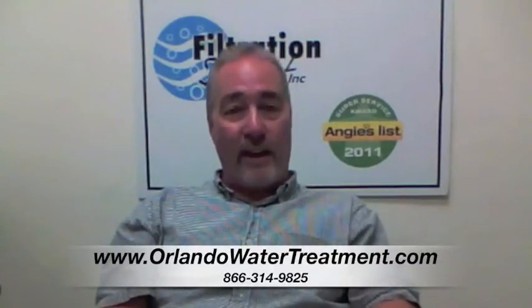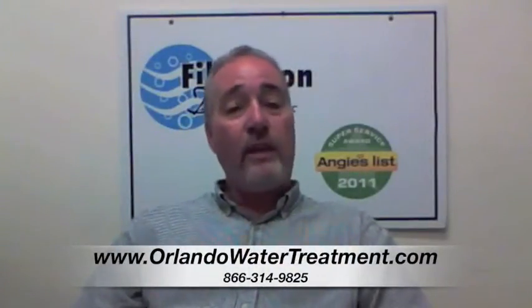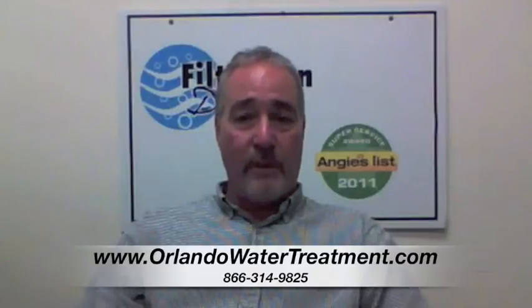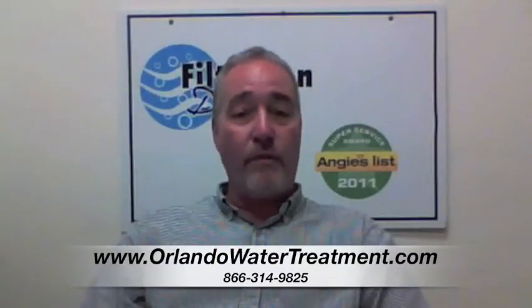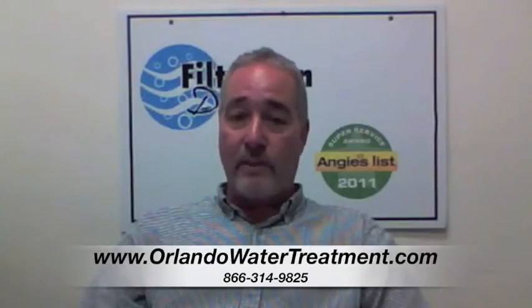We've been doing it for a lot of years. I'm Steve with Filtration Direct. We are the only Angie's List Super Service Award recipient in the state of Florida. We'd like to thank you for visiting us, and if you have any questions, you can go to our website or give us a call. Thank you.